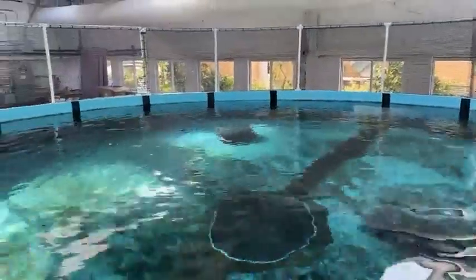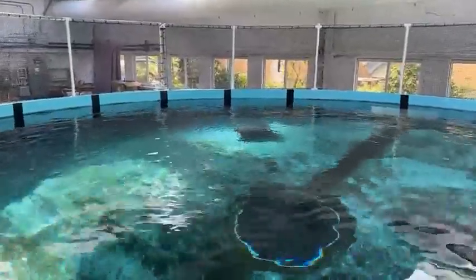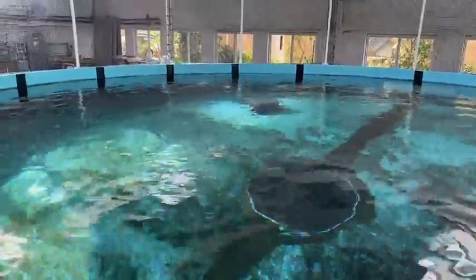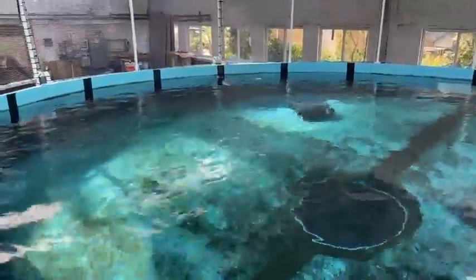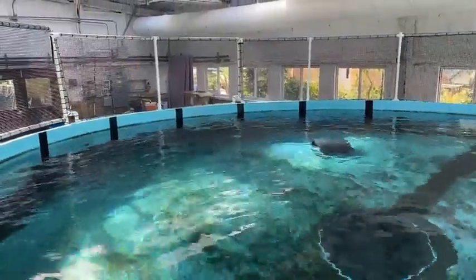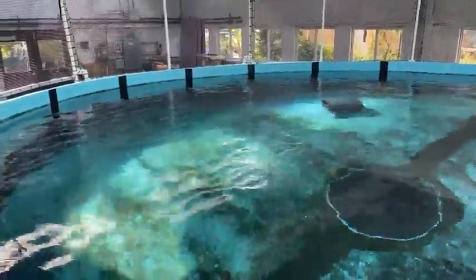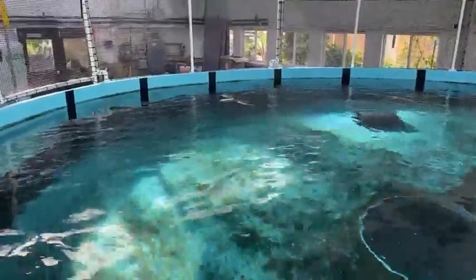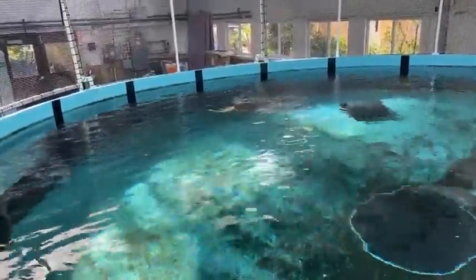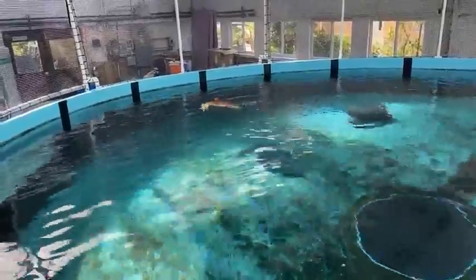It just got cleared for release recently, so we're going to be releasing it in a couple of days and hopefully it'll be able to survive and thrive in the wild. Normally when we get sea turtles in, they go through a different sea turtle department that works in conjunction with the vets. But since this was more of a long-term issue, they decided to have it here with us.